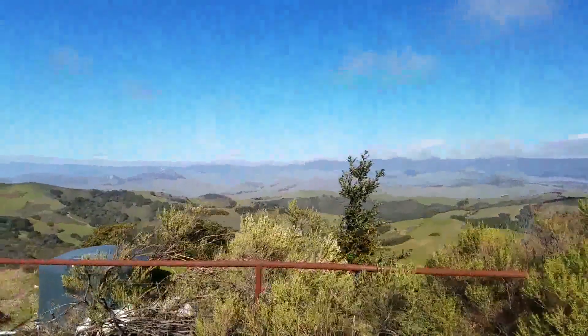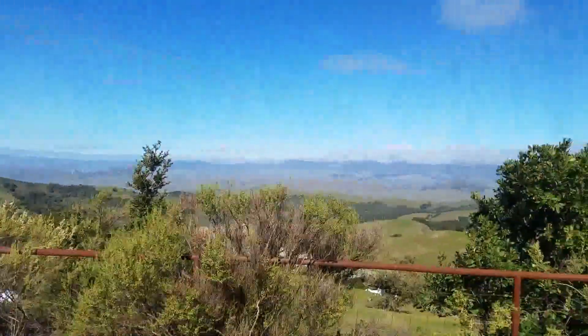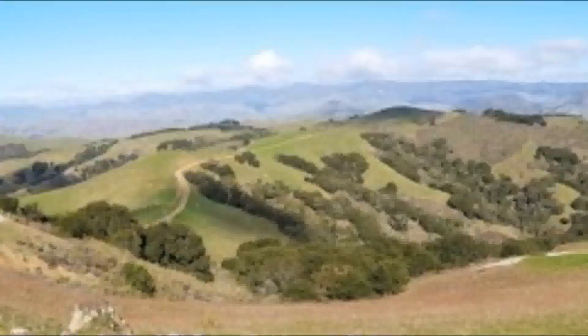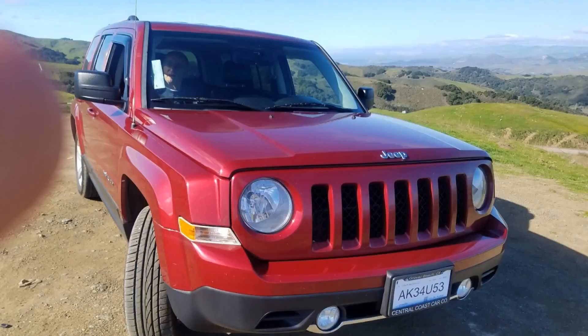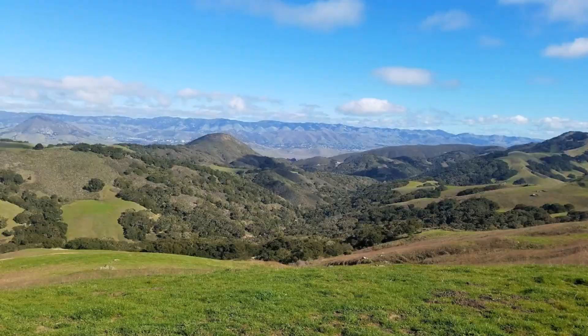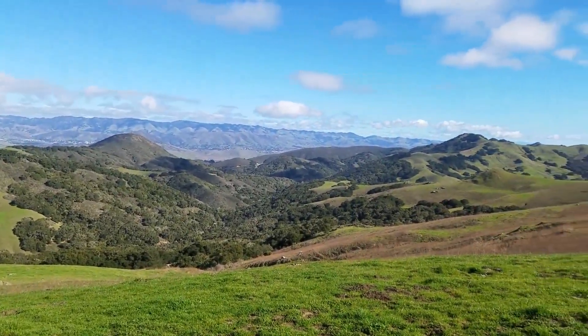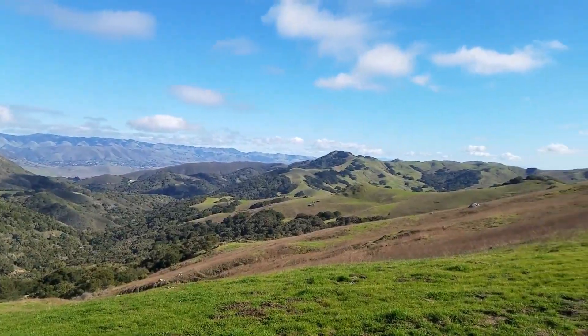Wow, look at that — you can actually see all the way to Borough Bay. The view that you see in front of you... wow, Price Canyon is epic.